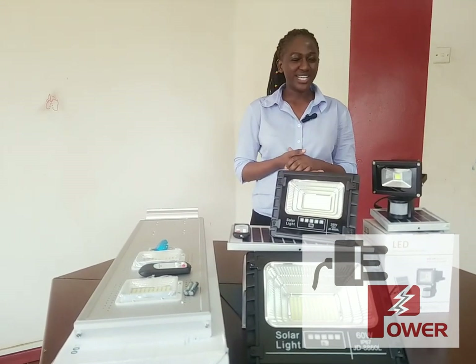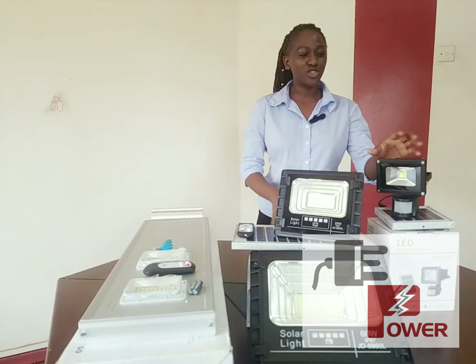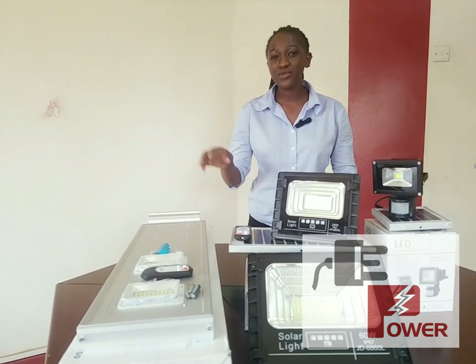Hello, our dear customers, welcome to our solar light session. At EasyPower we have different types of solar lights. We have motion sensors, we have solar flood lights, and we also have street lights.